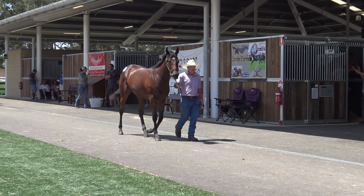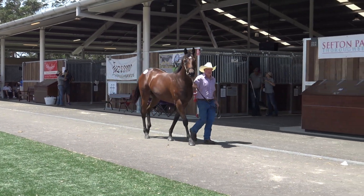Hi guys, Mick Price here. We're at this beautiful complex at Warwick Farm, this Wee Mingles complex right opposite that winning post.